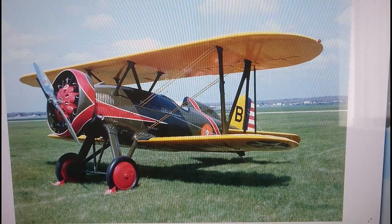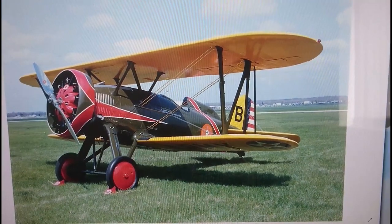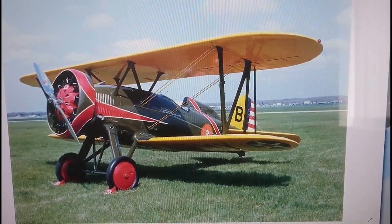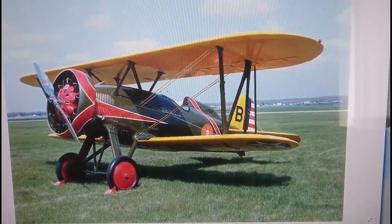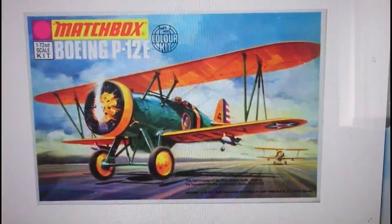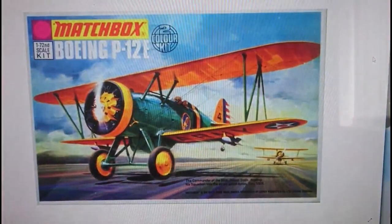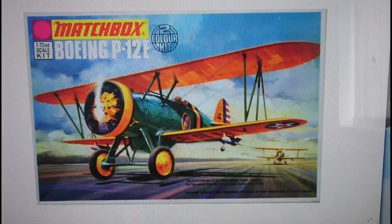I think this is one of the reasons why this company produced this particular kit in 172nd scale. The company we're looking at is one very dear to my heart — this is Matchbox. Matchbox released this kit originally in 1972 as part of the initial aircraft range in the Purple range. This was PK-3, the Boeing P-12E in 172nd scale.